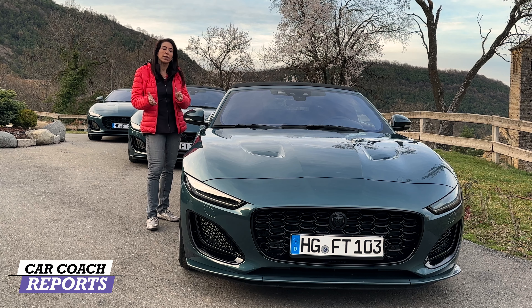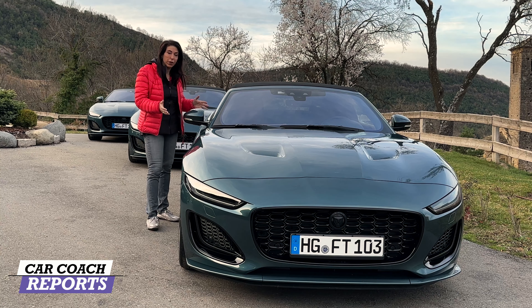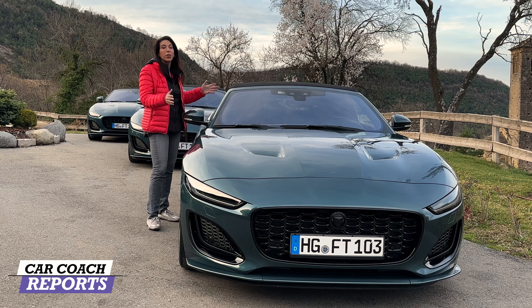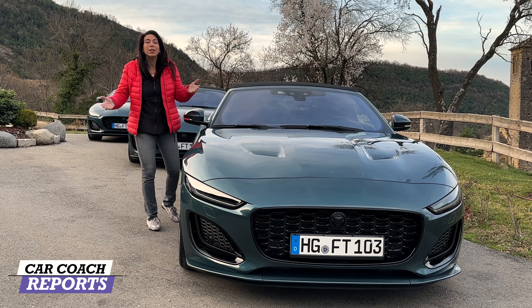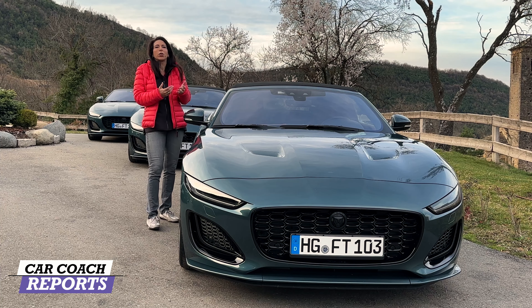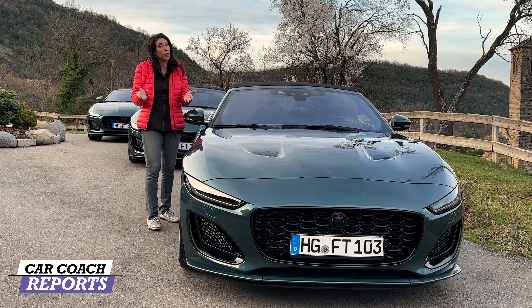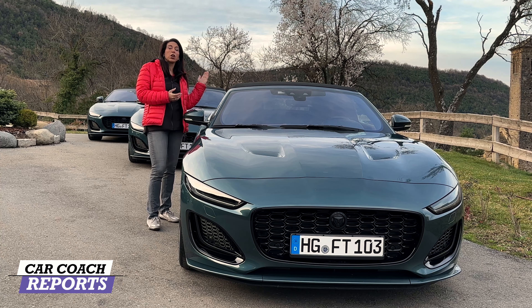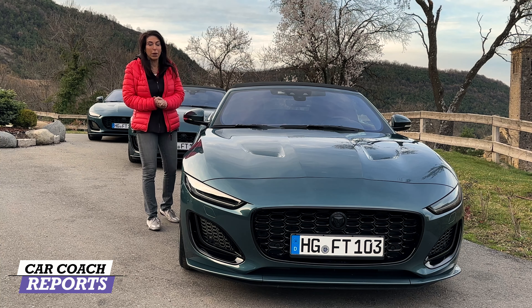Day two: we're driving the P450 — 450 horsepower — in the convertible. This is what Jaguar is really all about. When you think of a Jaguar, the convertible is the classic image. Although I do prefer the coupe, today we're driving the convertible as we finish our trip across the Pyrenees Mountains and head to the Atlantic.